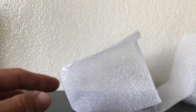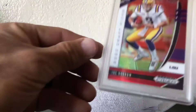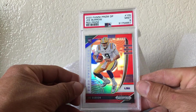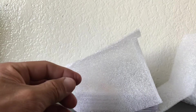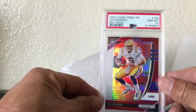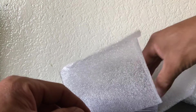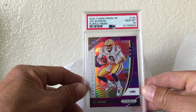Gotta love the PSA 10s. Hopefully they open up pretty soon so everyone can start submitting their cards again — I've definitely been buying a lot of raw. Submitted two of the reds. This one was a nine, still nice, but right behind it is a 10 — love it. Joe Burrow, hoping he comes back strong from the ACL. We can flip these quick, hold on to a couple for the PC. There's a purple prism — got a 10.